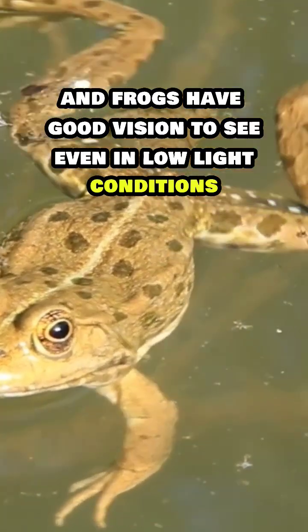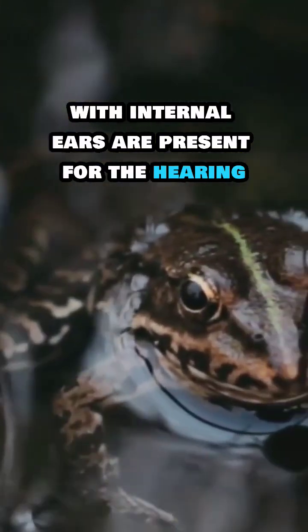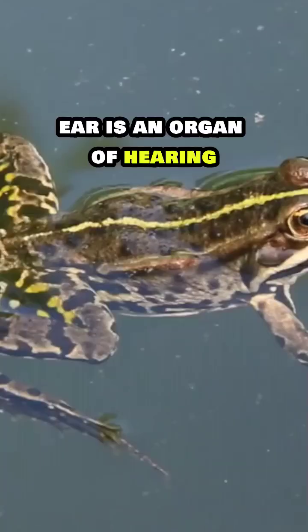Frogs have good vision even in low light conditions. The organ of hearing: the tympanum along with internal ears is present for hearing. External ears are absent in the frog; only the tympanum can be seen as the organ of hearing.